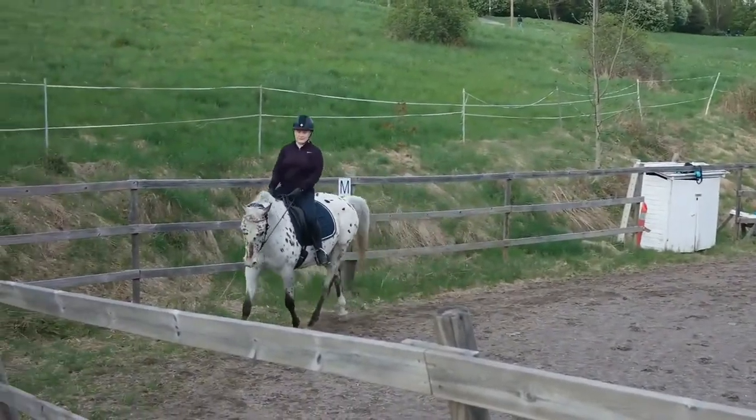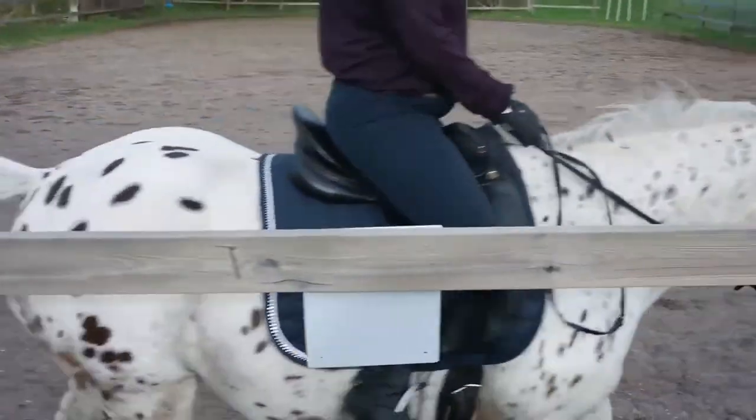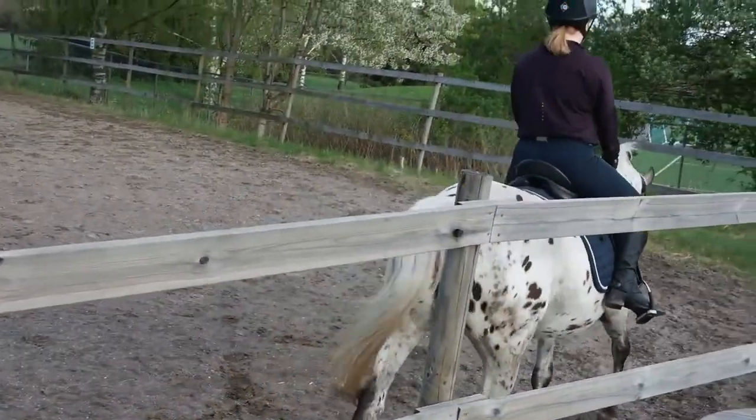Next is M to C in working trot, then between C and H transition to medium walk. On this we also got a seven.